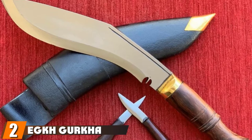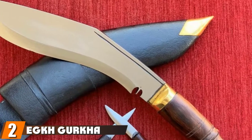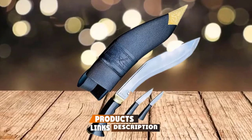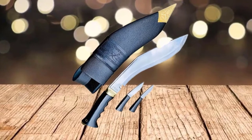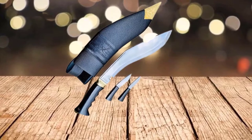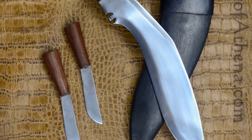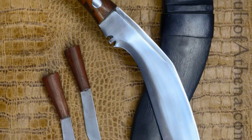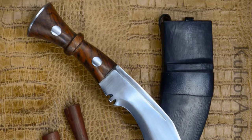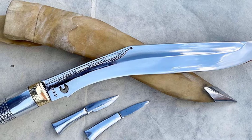Moving on to number 2, we have the Ek Gurkha Kukri. A good survival knife is also a valuable addition to your survival gear. It'll cut you out of a tricky situation, skin game, cut food, help make shelters, and protect you when needs be. It's hard to find a more versatile survival knife than a Kukri — a kind of machete — and you won't find a better one than the Ek Gurkha army-issue Kukri. This knife is made in Nepal by Bishwakarmis, renowned Kukri makers that have been making Kukris longer than anyone. It comes with the highest quality steel blade with a full tang for ultimate strength and durability.